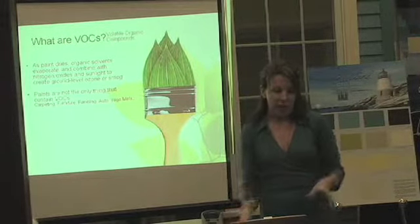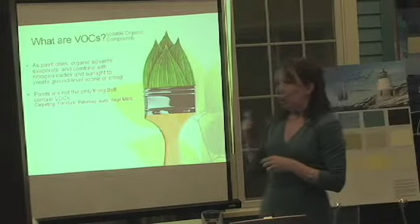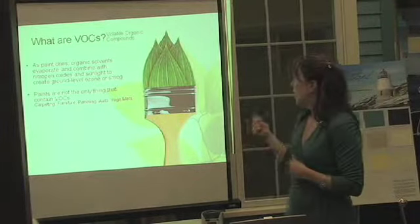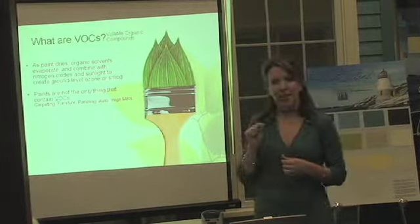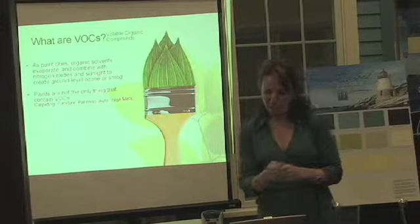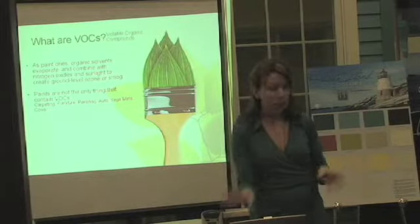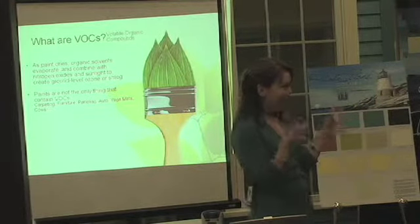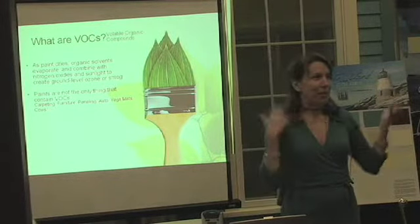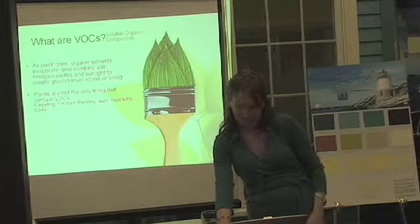But there are a lot of things that have VOCs, not just paint — we always hear about paint having the VOCs. Carpeting has formaldehyde that comes off new carpeting. Furniture, paneling, that great new car smell — not such a good smell, you should open the windows. And yoga mats, who would have known, because of the rubber. And cows — cows are one of the biggest producers of methane, which is a VOC, so it's a good reason to become a vegetarian, which I'm not, but I throw that out there.